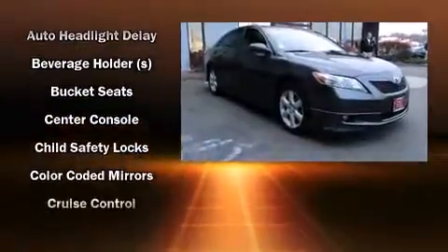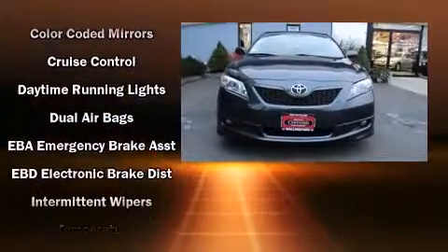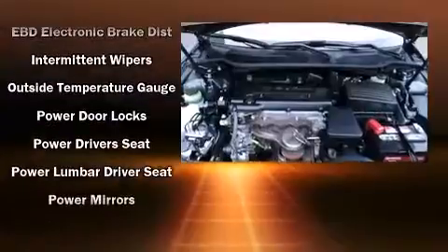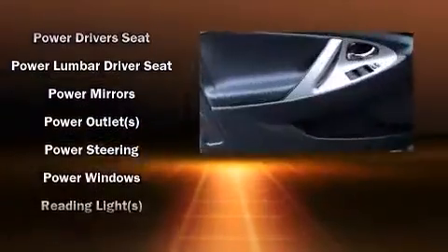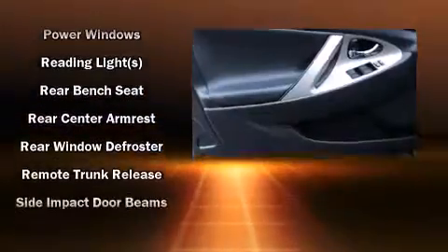Toyota also prioritized safety and security by including dual front impact airbags with occupant sensing airbag, head curtain airbags, a panic alarm, and four-wheel disc brakes with ABS. Brake assist technology provides extra pressure when applying the brakes.